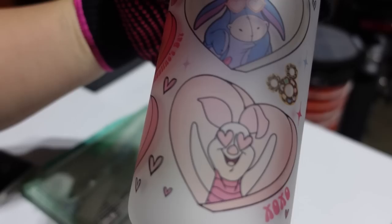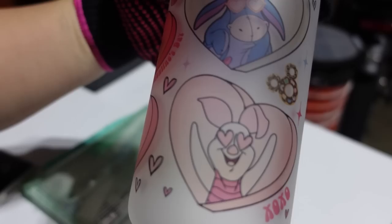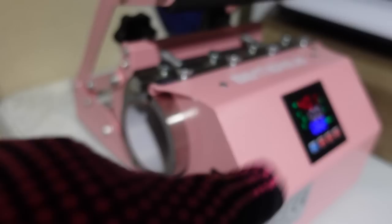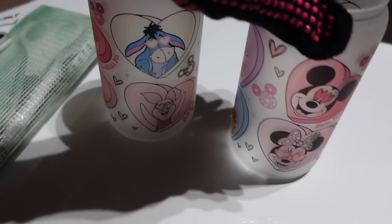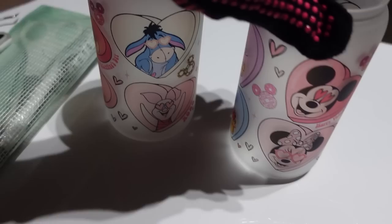This is how the first glass can turned out — I think it looks so cute, I cannot wait to take pictures of it. The second cup is almost ready with about a hundred seconds to go. Here's the second one — this one is the Mickey design. Both of them are just so cute. I cannot wait to take photos of them — they're the cutest thing for Valentine's Day.